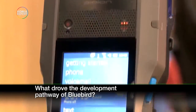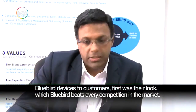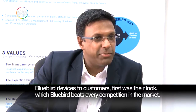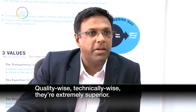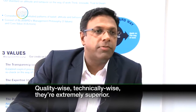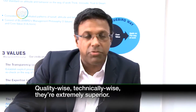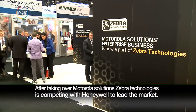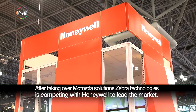What drove the development pathway of Bluebird? In the last couple of times we have taken Bluebird devices to customers, they have said: first is the look, which Bluebird outbeats every competition in the market — be it Verifone, be it Ingenico, Bluebird is far superior, quality-wise and technically-wise. After taking over Motorola Solutions, Zebra Technologies is competing with Honeywell to lead the market. Bluebird is trying hard to chase its competitors closely with its own take on the devices.